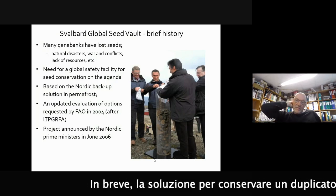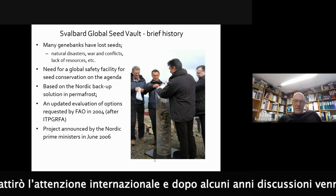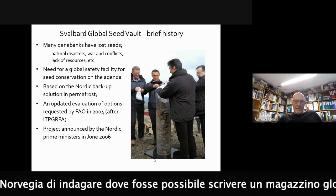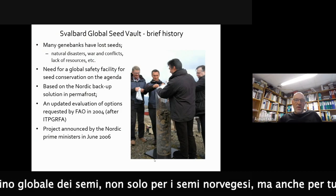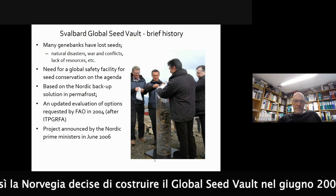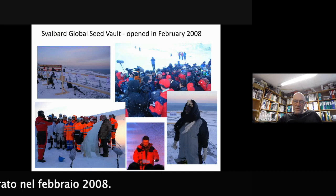The solution for conserving duplicates of seeds in Svalbard gained a lot of international attention. After some years of discussion, Norway was asked to investigate whether it would be possible to build a global seed storage in Svalbard - not only for Nordic seeds, but for seeds from all countries as well. Norway decided to build a seed vault in June 2006, and the seed vault was opened in February 2008.